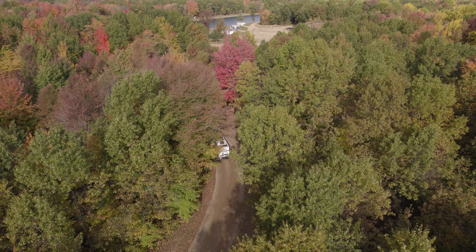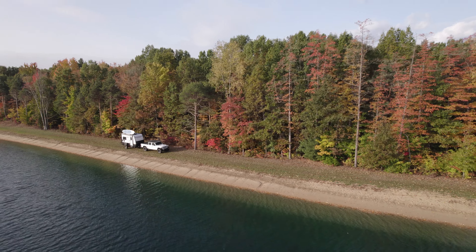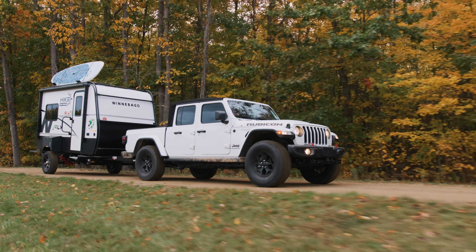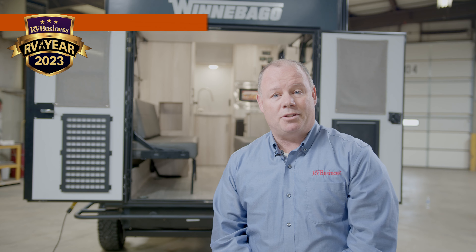You're definitely going to get people interested in this trailer just from the look. On the outside, we've run our rack system and our exoskeleton all the way through the front and back. The exoskeleton does two things: it gives it that really cool look, and it also incorporates Thule and Yakima accessories, which are all plug-and-play with the rail kit we've put around it. We've made this thing look really cool for off-road.